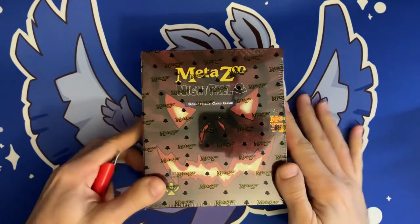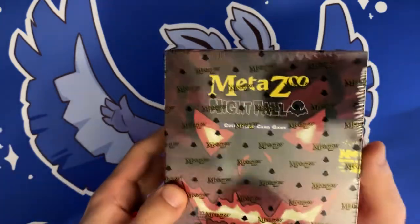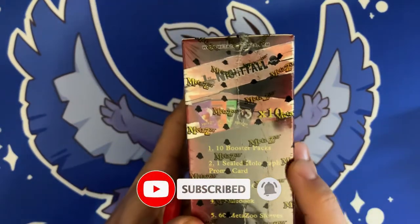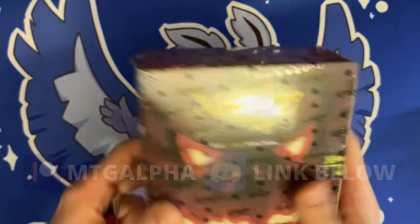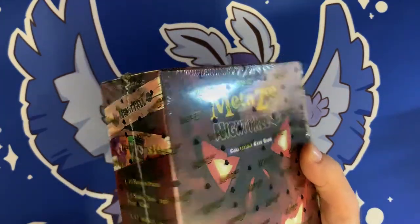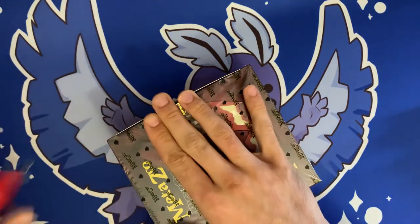Hey everybody, Anthony here from MTG Alpha. Got a MetaZoo Nightfall Spell Book — it's the first spell book I've ever seen, a lot smaller than what I would have guessed. It comes with 10 booster packs, a sealed holographic promo card, a coin, a rule book, 60 MetaZoo sleeves, a token sheet, and an aura deck. Not bad for the MSRP of around $50 — you get a lot in the bundle. You can hear the coin rattling on the inside, so let's carefully open this up.